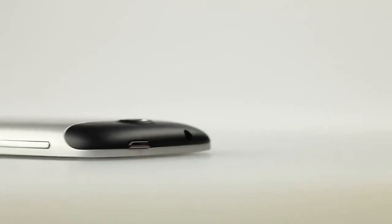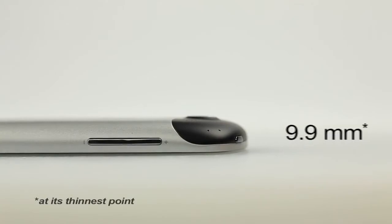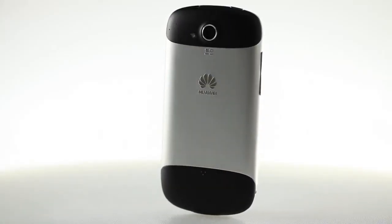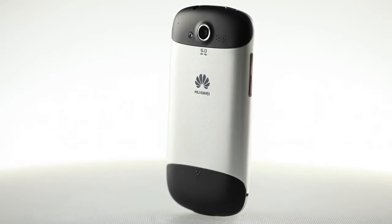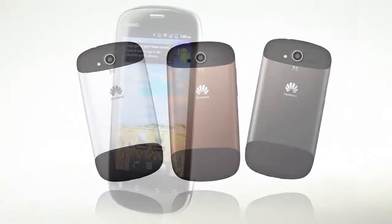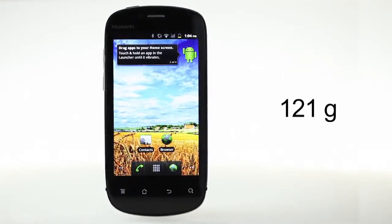Huawei Vision is ultra-slim at 9.9 millimeters. Its beautifully crafted curved aluminum unibody comes in a range of colors including silver, rose gold, and charcoal. The Huawei Vision looks good and feels great to hold.